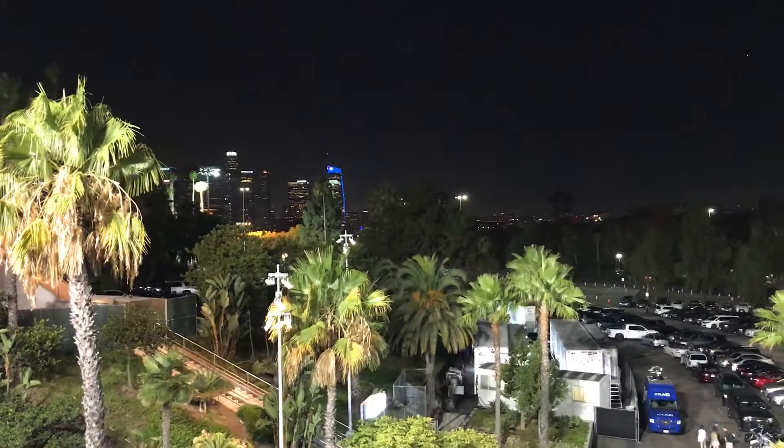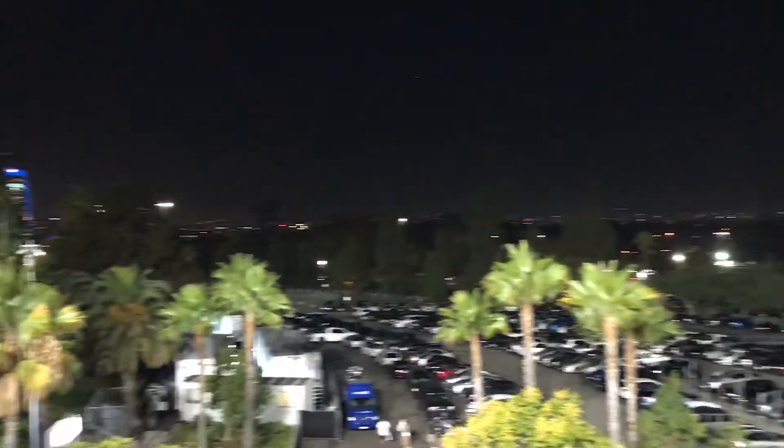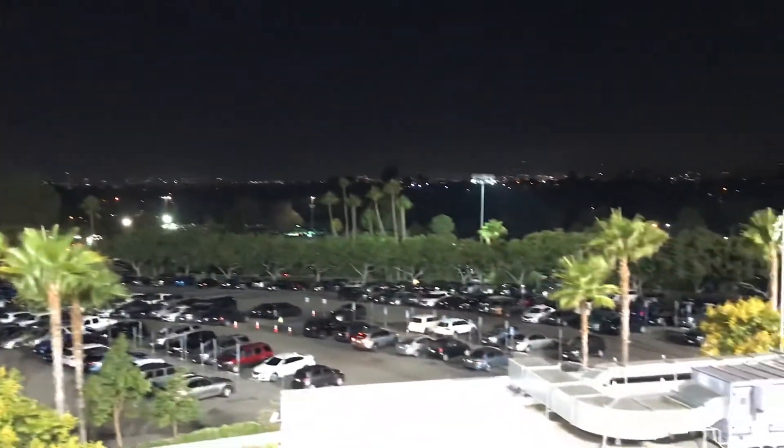A little tip: come to Dodger Stadium. They're doing major improvements at Dodger Stadium next year, but that's happening in the outfield mainly. And it's a night game, obviously.